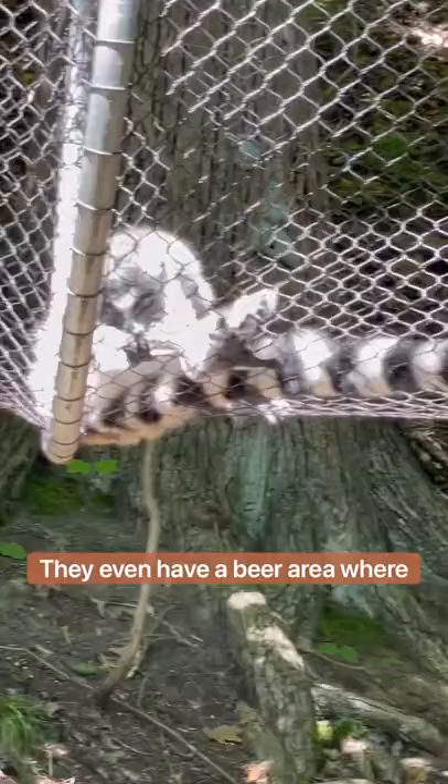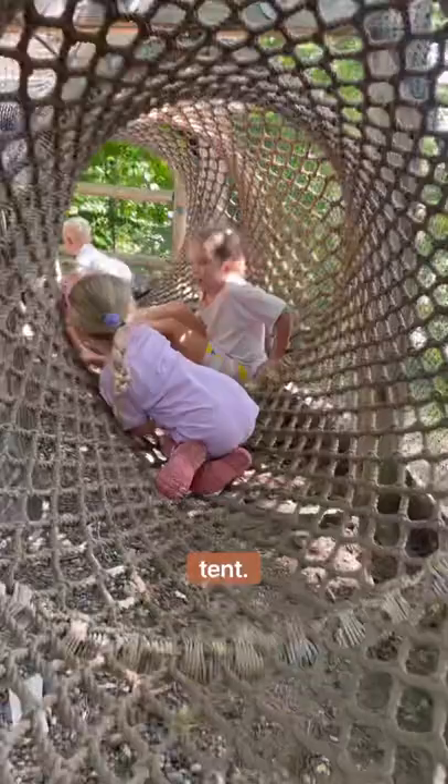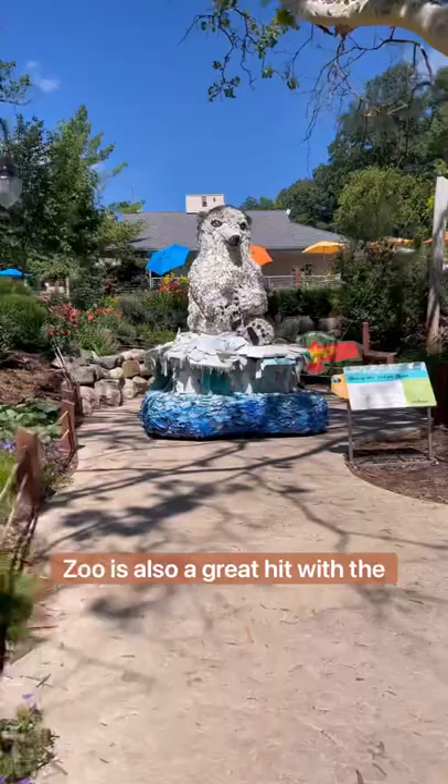We also love all of the food, snack, and drink options. There are lots of places to grab a snack — they even have a beer area up by the top where the tigers are. The aquarium is also awesome; they have penguins and lots of fish and other water creatures in there. The girls love the face painting tent — you can have your face or your hand painted.